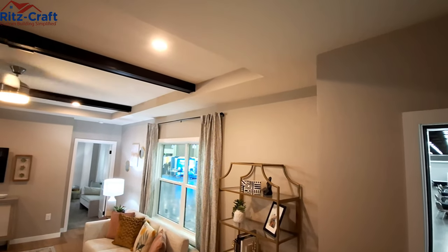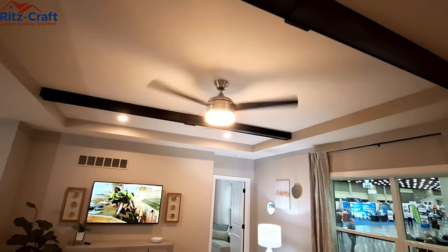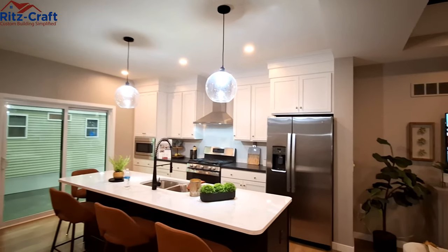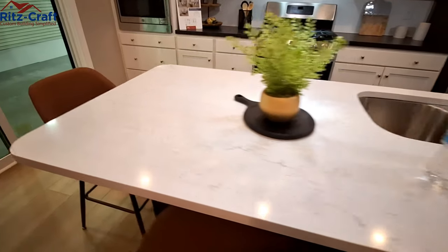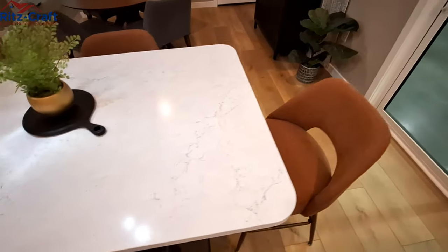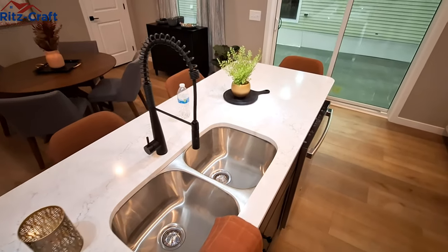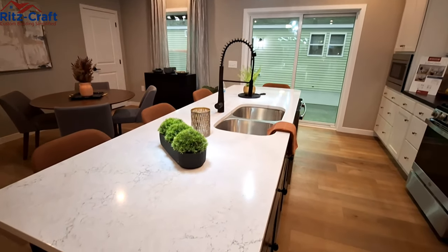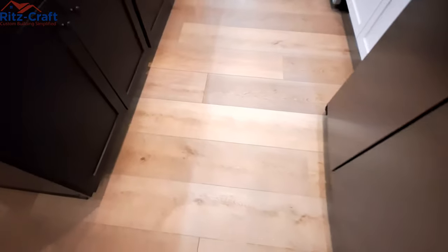You have nine-foot ceilings with the coffered ceiling and the ceiling fan. Coming over to the kitchen with this really nice quartz countertop. We have the undermount sink and a screen faucet. Love these globe lights they put in here. The flooring is going to be LVP flooring — it is a Ritzcraft exclusive, a Welcome Home flooring, that's the company that makes it.